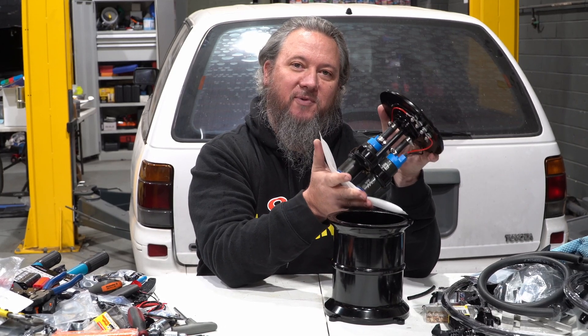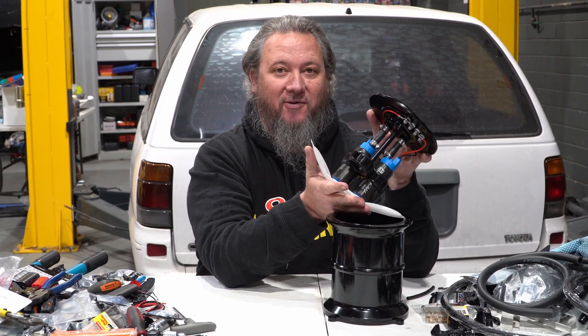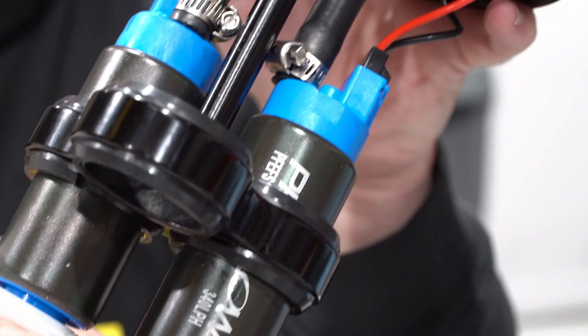We've already fitted two ProFlow pumps to this unit that we're going to use in our V8 Lexham build. With two 600 horsepower fuel pumps, it's got plenty of capacity for our engine, and if not, we've got room for a third.